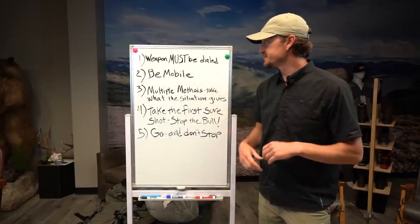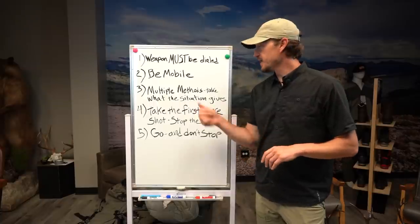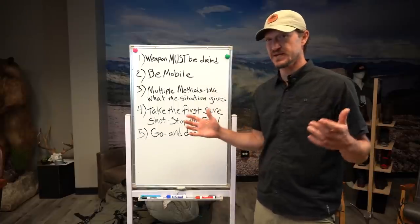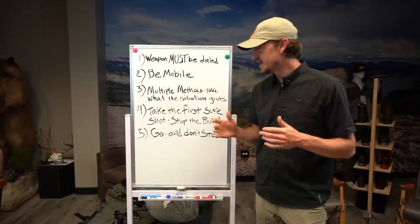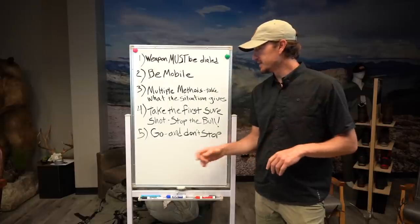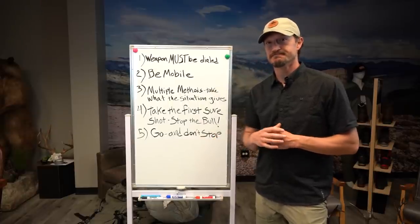So those are my five tips: make sure your weapon's dialed, be mobile, have a lot of tricks in your bag, take the first sure shot and stop the bull, and go and don't give up. You only get one September a year — this is the time to capitalize. I'm headed to Idaho and Montana and I'm super pumped. Make the most of it.